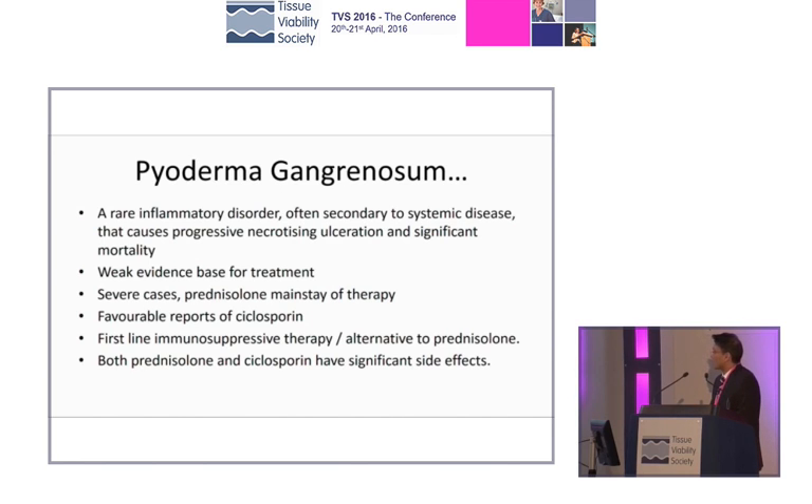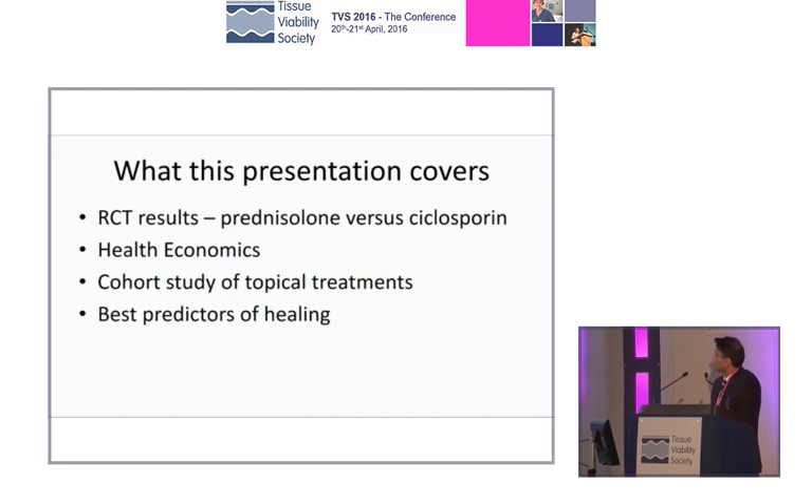There was weak evidence for a lot of treatments, and the first-line therapy — the thing that we should go through first — hadn't been defined. There were two treatments that most people were using: either prednisolone or cyclosporine. A randomized controlled trial was established, we had health economics data, and we did a cohort study of topical treatments as an add-on to the study, working out what was best for our patients in terms of healing them.